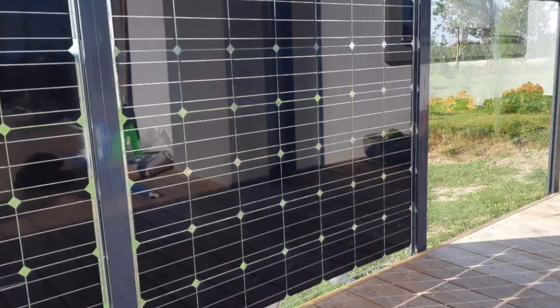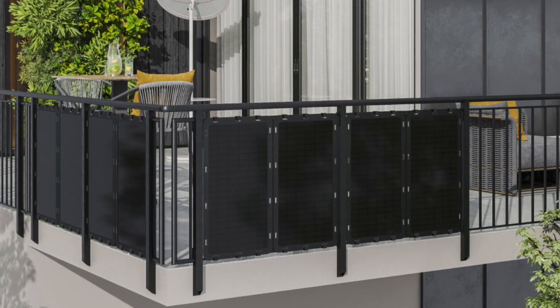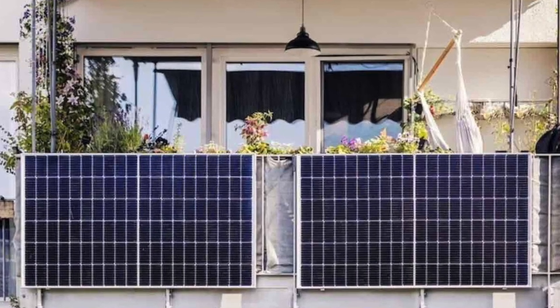Germany is actually trying to promote this, and a number of people that live in apartment buildings in Germany don't have smart meters at this point in time.